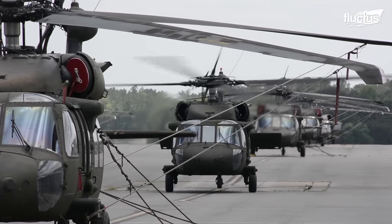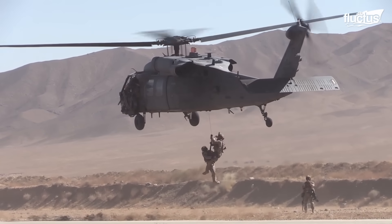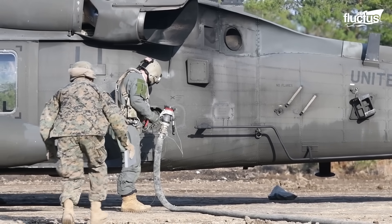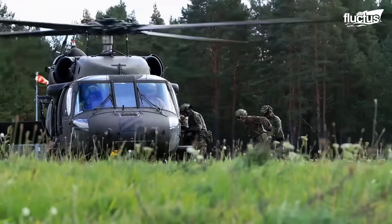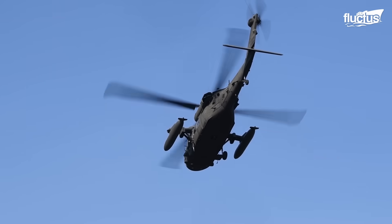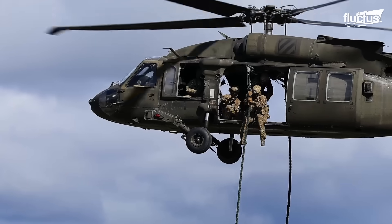Due to the extensive use of this type of aircraft, extensive training exercises are conducted to prepare pilots and troops for the different tasks that can be performed with helicopters. This includes insertion and extraction training, which improves the speed of troop deployment and enhances the tactical effectiveness of those operations. Here, the troops practice different techniques such as fast rope insertion, which involves soldiers descending rapidly from a hovering helicopter using a heavy rope.